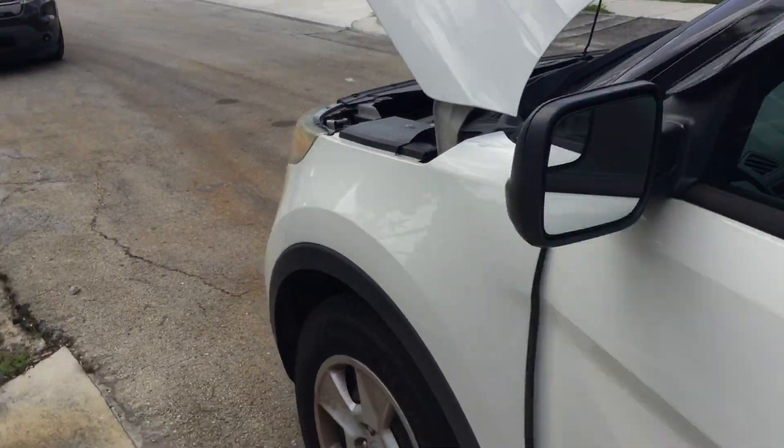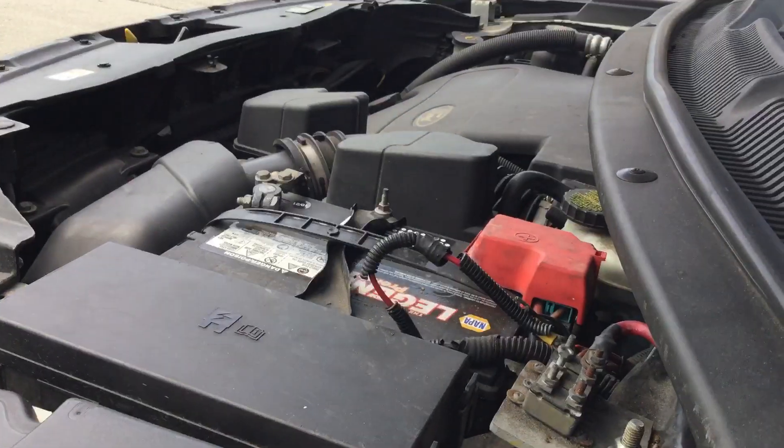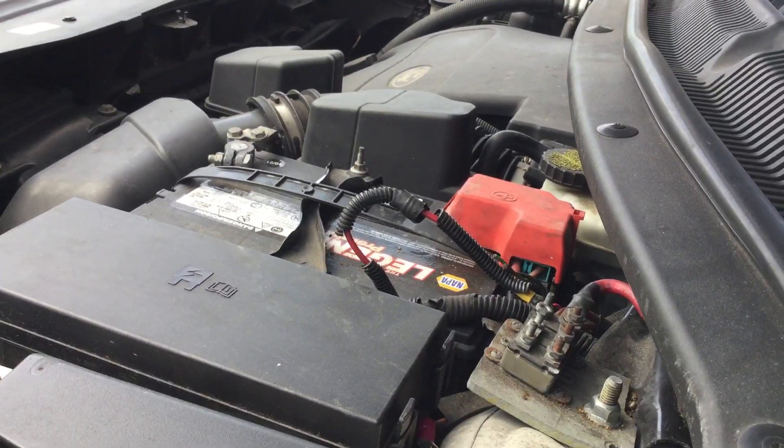I'm going to rev it up so you can hear the motor. Sounds good — it revs up nice and idles smooth.